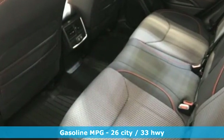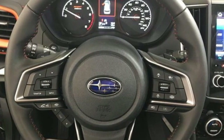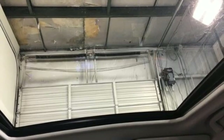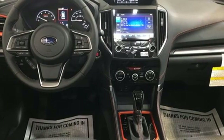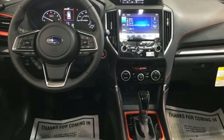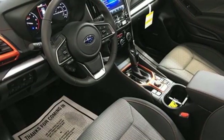Continuously variable automatic transmission. Front heated bucket seats. Streaming audio. Auto dimming rear view mirror. Manual tilting steering column. Wi-Fi hotspot. External memory control. First and second row express open and close sliding sunroof. Doors and push button start proximity key. And H4 engine.